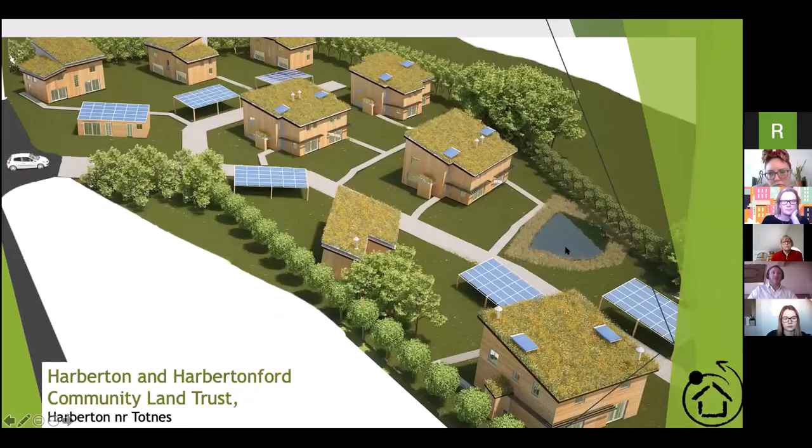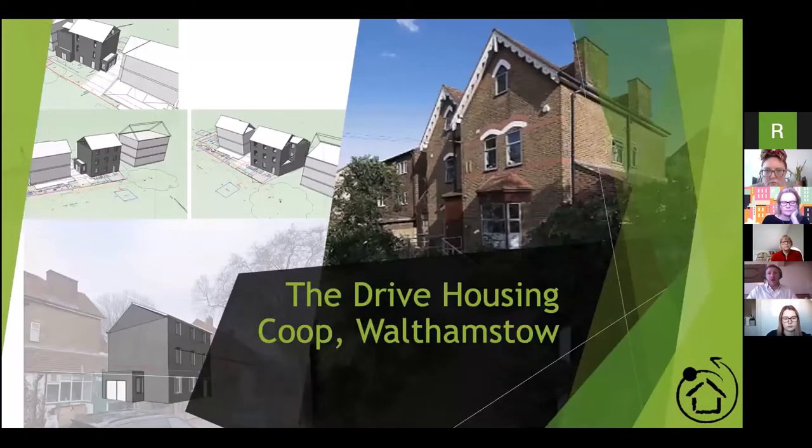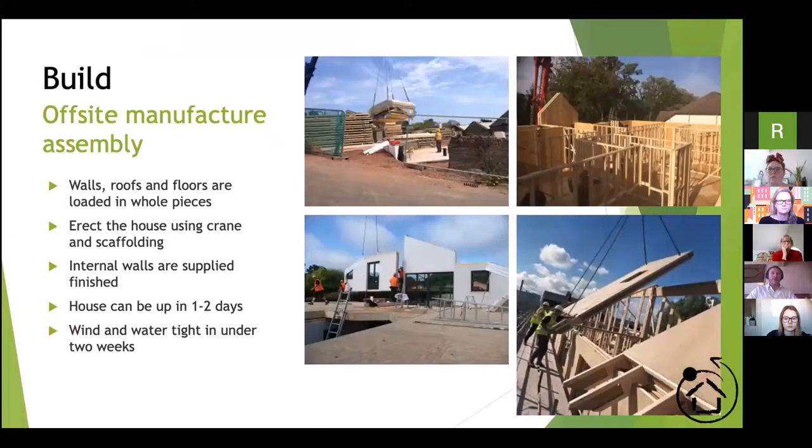We're also working with a housing co-op in London — a Victorian mansion currently owned by the Drive Housing Co-op. We're looking to add a new eco building in the garden to help the co-op expand their membership, and then deep retrofit the existing mansion to make it more habitable. We also get involved in the build itself. We've historically worked with off-site manufacture techniques, where homes are prefabricated with timber and natural materials off-site, brought to site, and assembled quite rapidly.